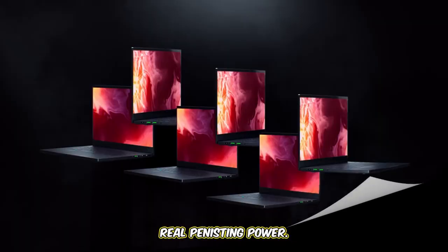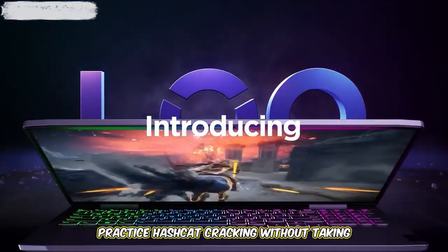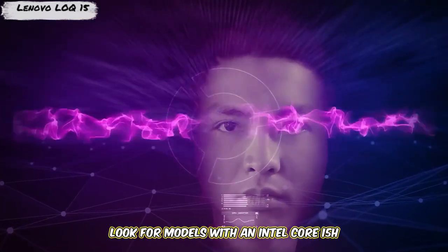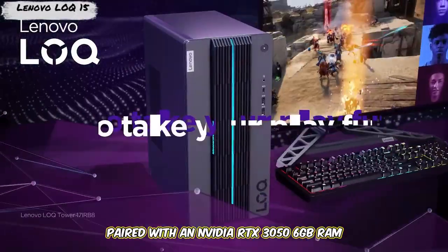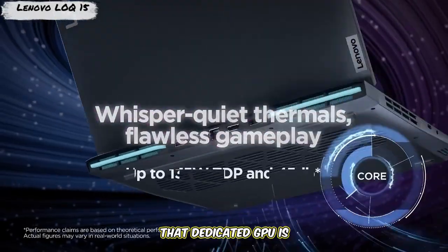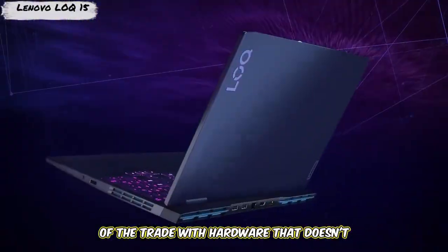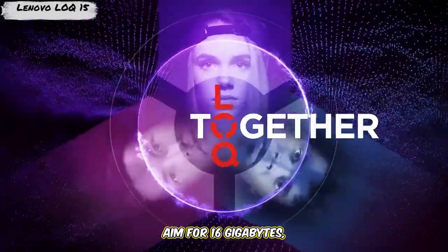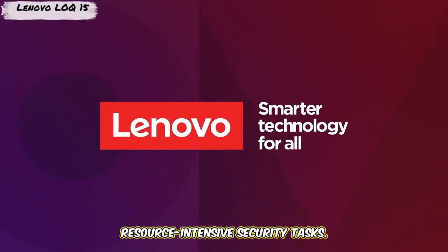Number five is the budget-friendly gateway to real pentesting power: the Lenovo LOQ 15. Need to run VMs and practice Hashcat cracking without taking out a loan? The LOQ line offers arguably the best bang for your buck for a dedicated GPU. Look for models with an Intel Core i5 H-series or AMD Ryzen 5 7000 HS-series CPU, paired with an NVIDIA RTX 3050 6GB or RTX 4050. That dedicated GPU is a game-changer compared to integrated graphics. It features upgradable RAM — start with 8GB, aim for 16GB — and a fast NVMe SSD. It's the smart, affordable choice for getting started with resource-intensive security tasks.